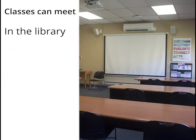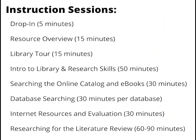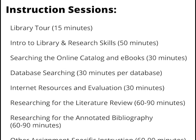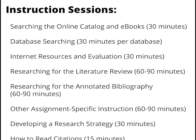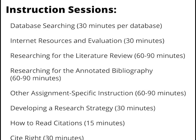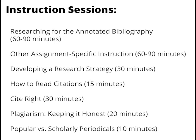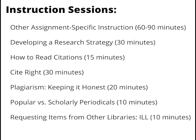We offer in-library, in-class, or virtual instruction. If you would like to learn more about the variety of library instruction we can provide for your students, or if you want to schedule a class, you can meet with a librarian to discuss your class's needs. Our librarians are available for one-on-one reference appointments with students, so if you think your students would benefit from more focused instruction, you can always encourage them to reach out to us too.